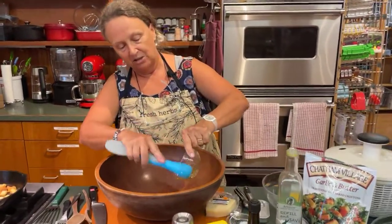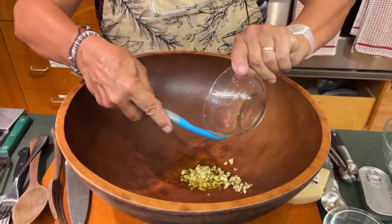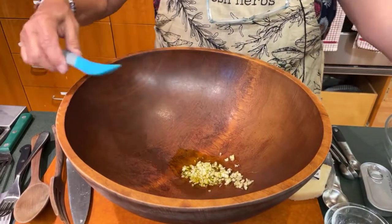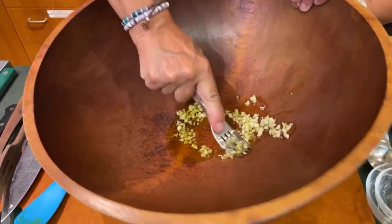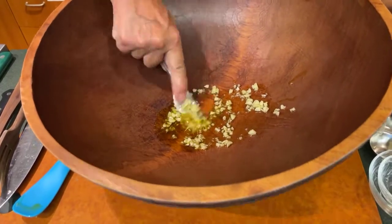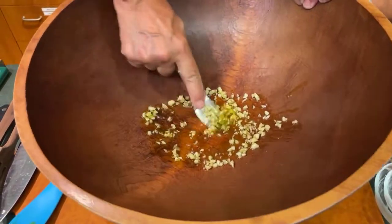My garlic and olive oil goes into the bowl. It's nice because you're actually making it right in the bowl that you're going to serve it in. I have a curved fork — you could use the back of a spoon or a slotted spoon — and I just mush it a little bit further just to get it all tasting really wonderful.